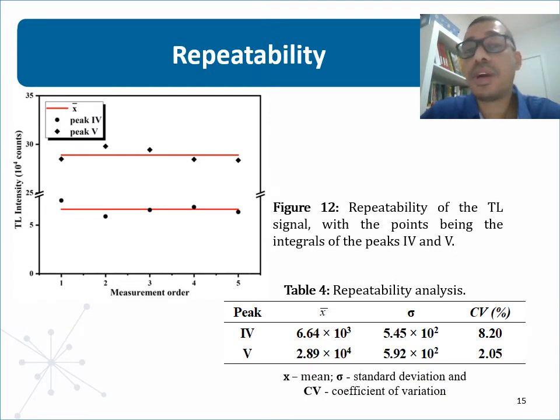From the areas of TL peaks, a statistical repeatability analysis was performed, resulting in the graph presented on the slide. Next to the figure, there is a table containing the analysis including the mean, the standard deviation, and the coefficient of variation between the measures. In the repetitive experiment, it is possible to observe that the TL peaks had an approximately constant value regardless of the number of measurements. The results demonstrate a low coefficient of variation, and it is concluded that TL glow curves are reproducible for measurements performed under the same conditions.